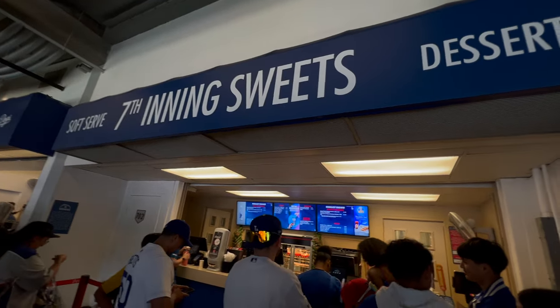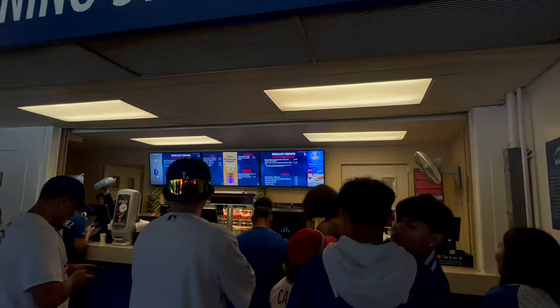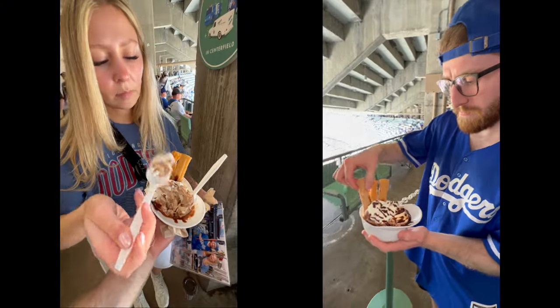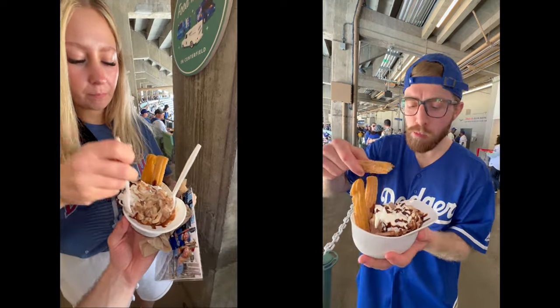After walking around the ballpark and finishing the stadium tour, you're going to want to refuel. We got soft serve — chocolate and vanilla — with some churros. Honestly nothing special, but hey, you can't beat churros and ice cream.